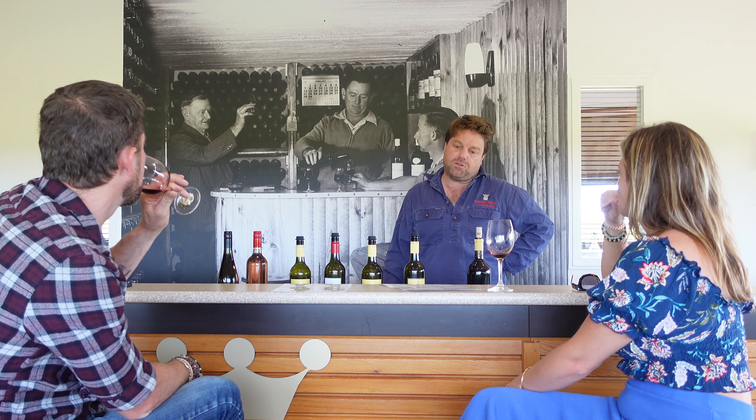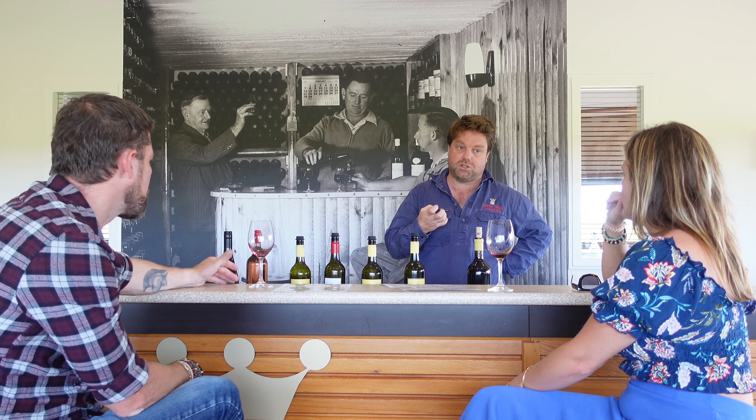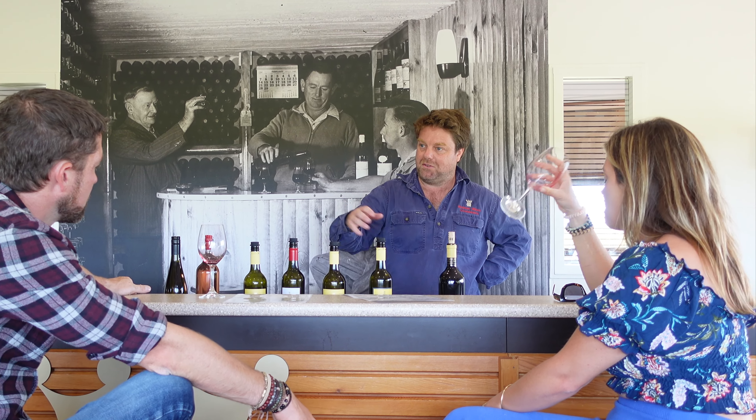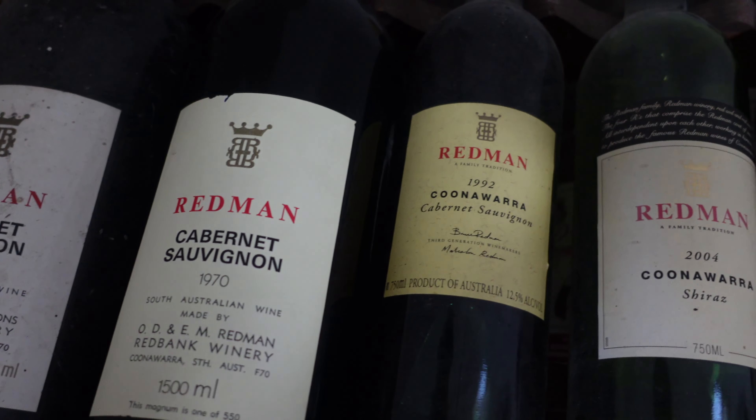Coonawarra has had a burden of perception that you need to lay down these wines for a long time, but winemakers have changed enough that they are approachable as younger wines — while still honoring the heritage of wines that can be laid down. Redman's is another iconic Coonawarra winery, still run by the family. We bought a bottle of the 2013 Cabernet and the winemaker gave us a bottle of the 2013 Shiraz.